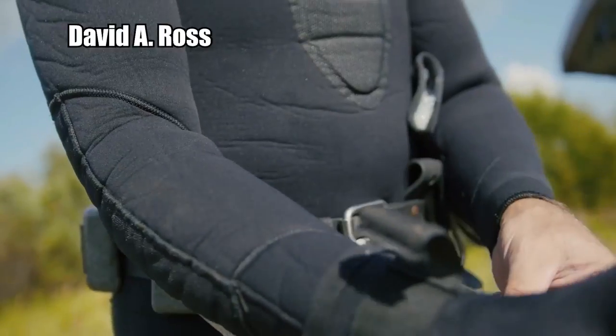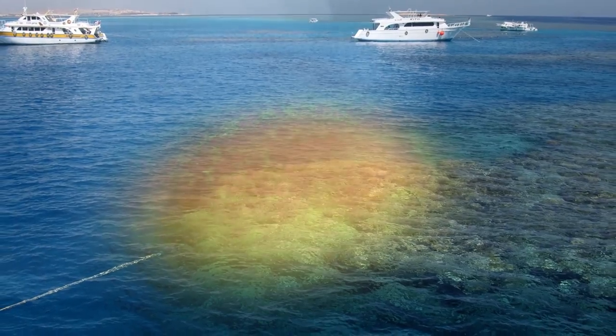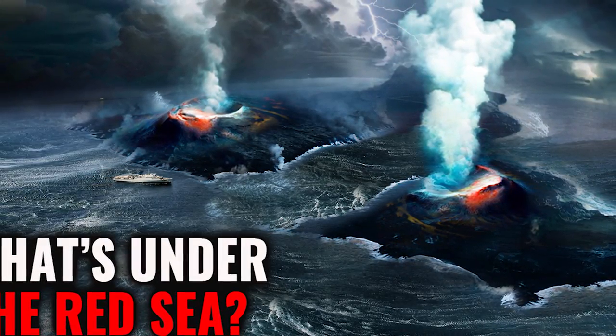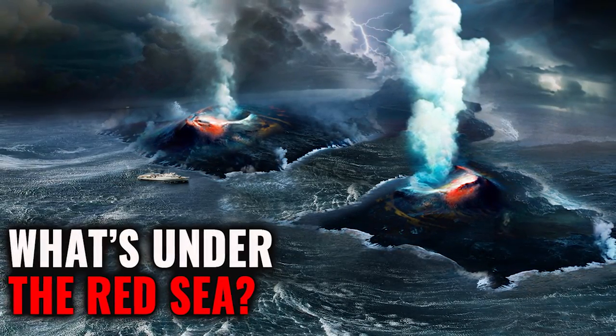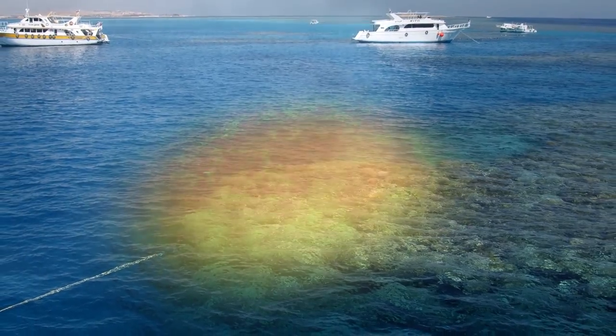Hot Holes. Dr. David A. Ross with the Oceanographic Institution has discovered another fiery hole in the Red Sea. A fiery hole has been defined by Dr. Ross as a deep pocket in the sea which is filled with hot and extremely salty water, also called hot brine. It extends down to the cooler sea bottom, but it's much hotter at the top.